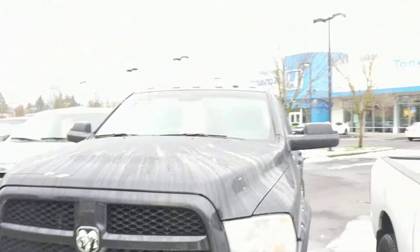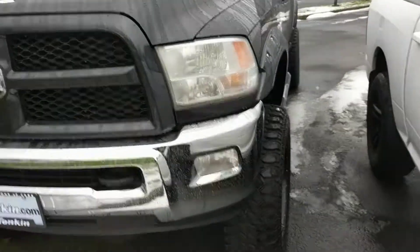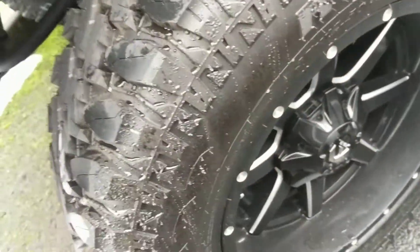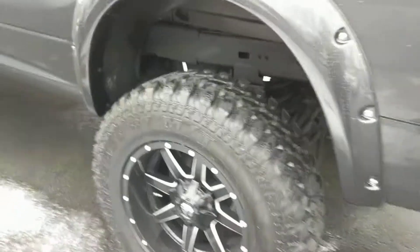Hey, good morning Doug. This is John Deethan at Gresham Honda. I just wanted to shoot a video of this 2500 Ram just to show you how nice this truck really is. It's kind of hard to get it all on the camera because it's got too much to show. I'm going to do a side angle here for you.